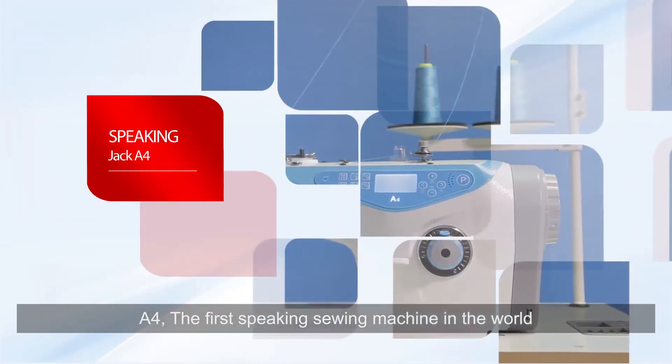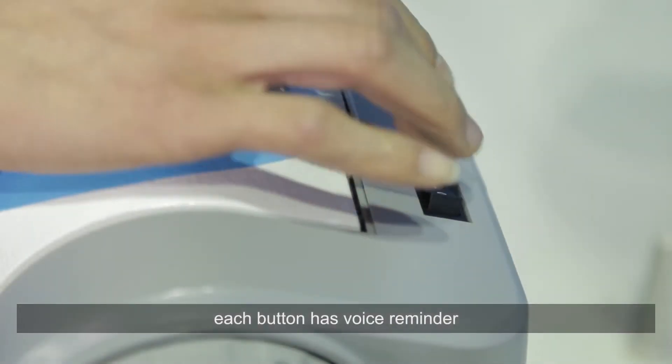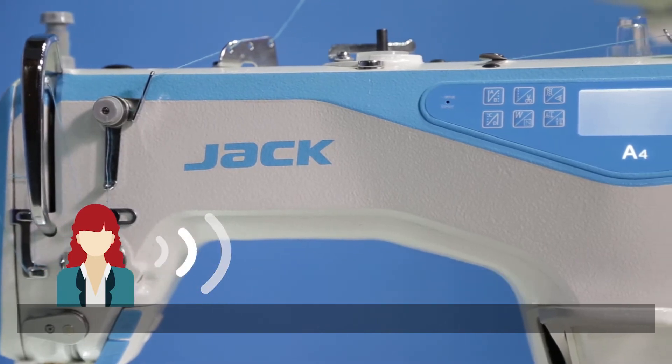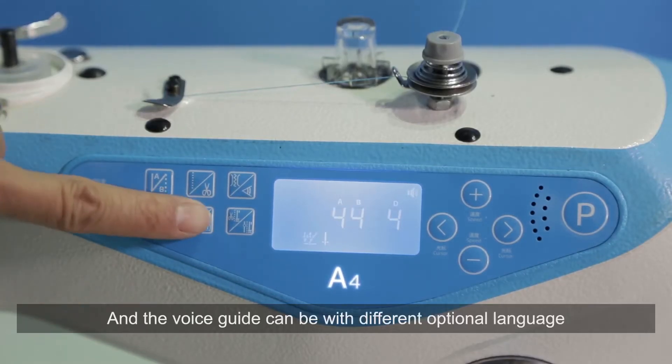A4 is the first speaking sewing machine in the world. Each button has a voice reminder and each operation has a voice guide. Welcome to use Jack's sewing machine, wish you a happy work. The voice guide can also be set to different optional languages.